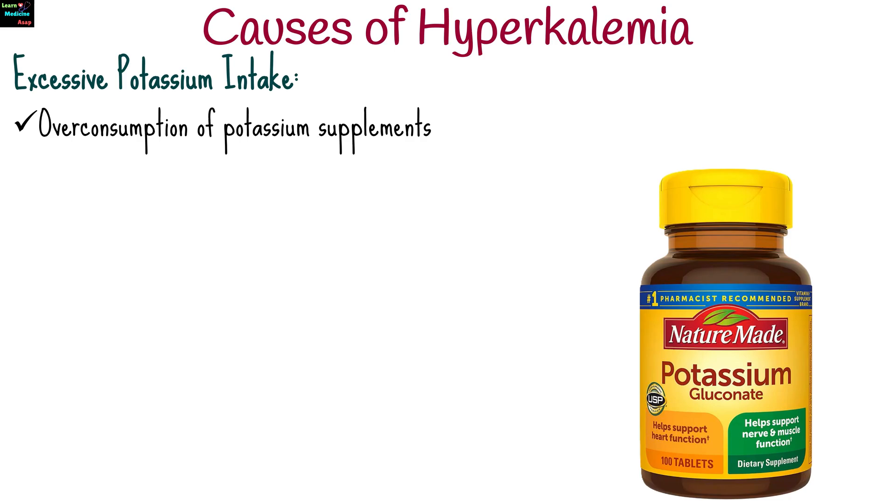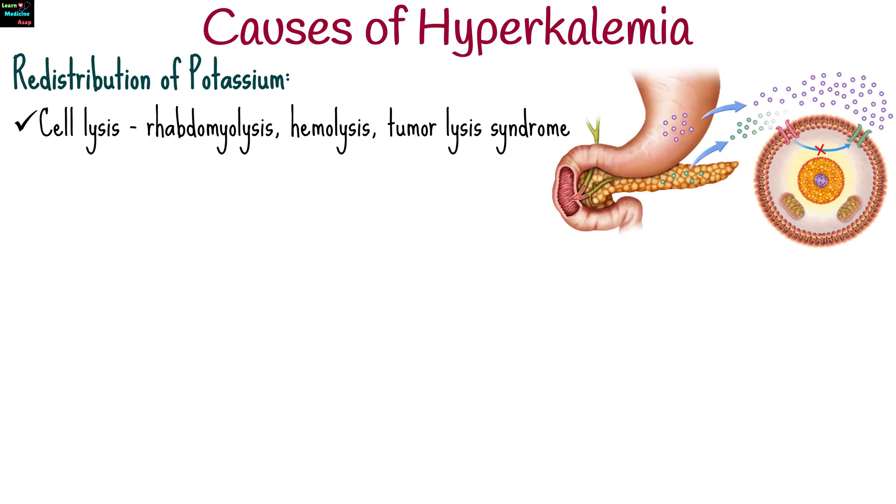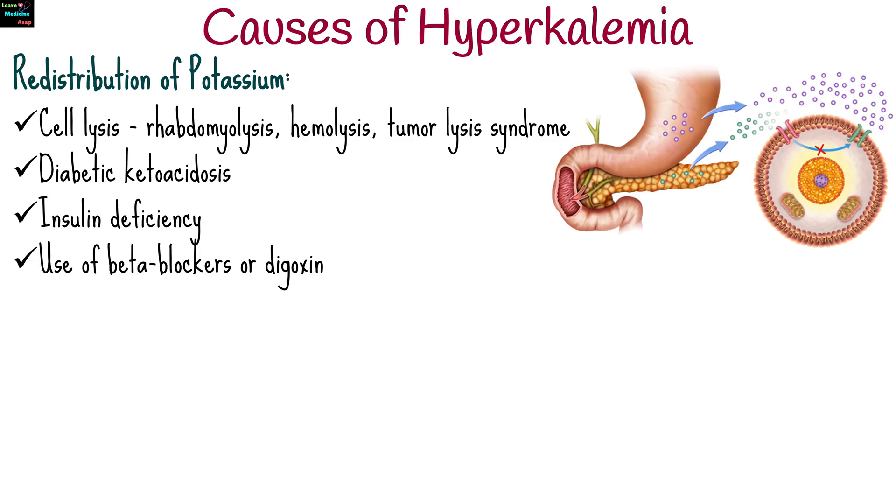Additional causes include excessive potassium intake like overconsumption of potassium supplements or a high potassium diet in individuals with impaired kidney function, and redistribution of potassium such as in cell lysis, rhabdomyolysis, hemolysis, tumor lysis syndrome, diabetic ketoacidosis, insulin deficiency, and use of beta blockers or digoxin.